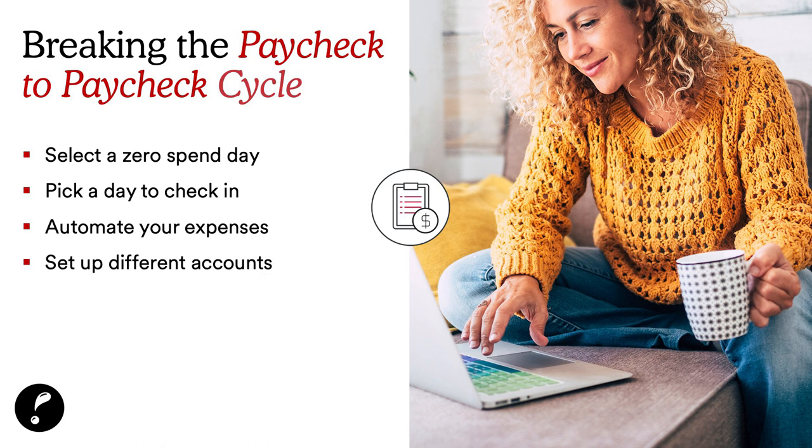Setting different accounts is something great, especially here at Partners. Whether you have a savings account for personal use or an emergency fund, you may also want a savings account for vacation — so you open another savings account and title it 'vacation.'